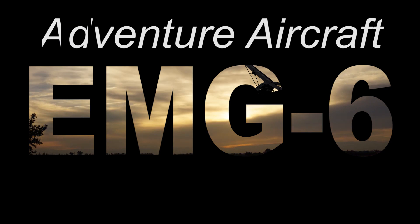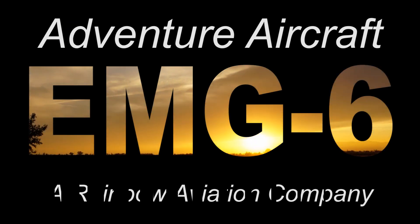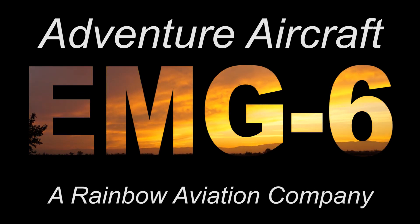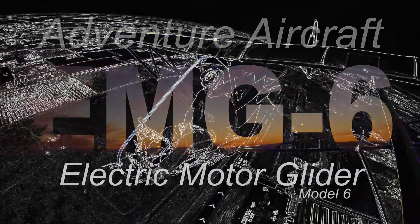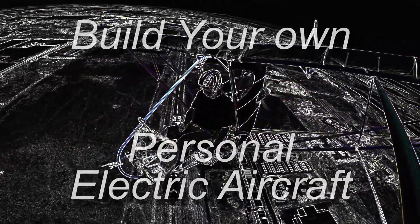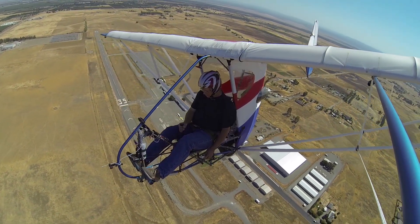Welcome to the YouTube channel for Adventure Aircraft and the EMG-6 Electric Motor Glider. Come along with us as we explore the exciting new world of electric flight. You can watch virtually as we design, build and fly the EMG-6, or build your own aircraft using videos to complement every aspect of construction and flight. Be a part of a paradigm shift that will revolutionize the way aircraft are built and flown.